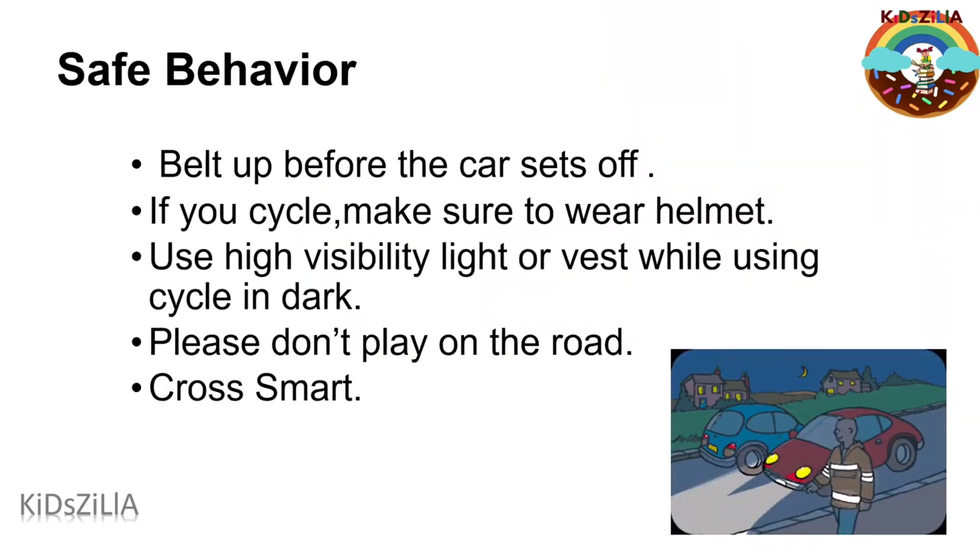Let's see safe behaviour on roads. Belt up before the car starts. If you cycle or are using a bike, don't forget to wear helmets. If you walk or cycle in the dark, it's harder for drivers to spot you. Use a high visibility light or jacket, which helps drivers to see you from further away.